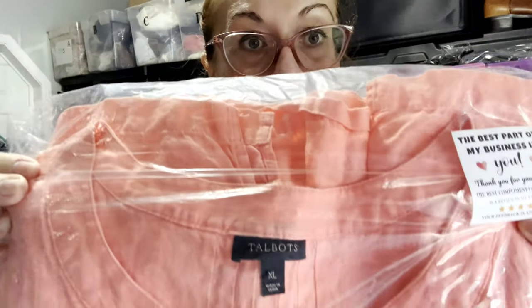Next I sold a Talbots linen piece, which I think I featured a couple videos back in my 'what I thrifted' video. It's a Talbots extra large, 100% linen, coral-orangey blouse. I took a $30 offer, profited $27, and it's going to Nevada.